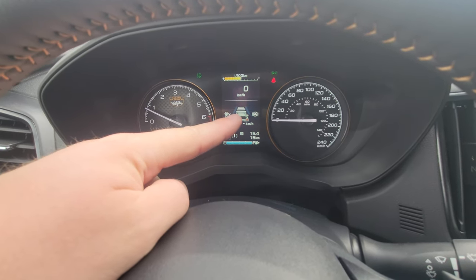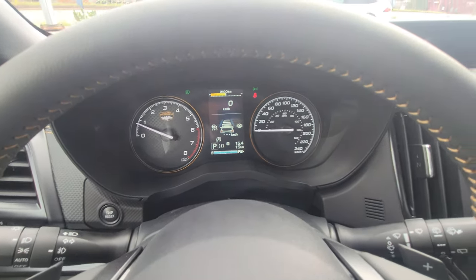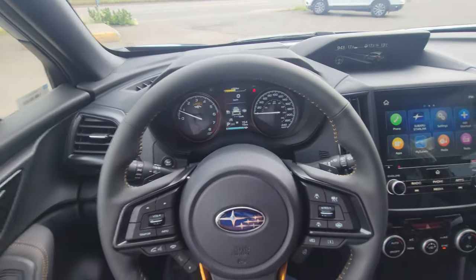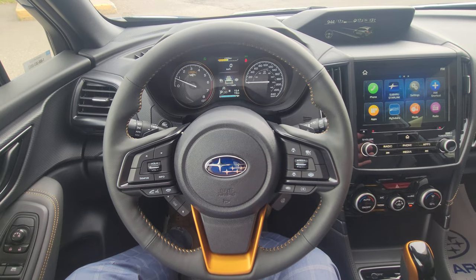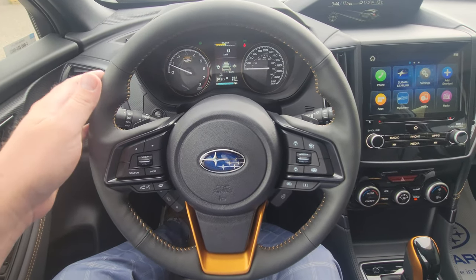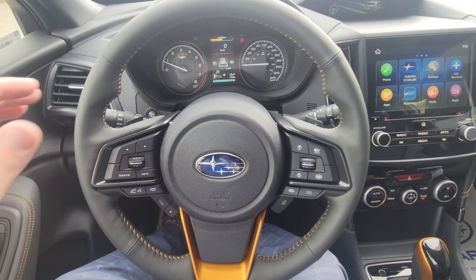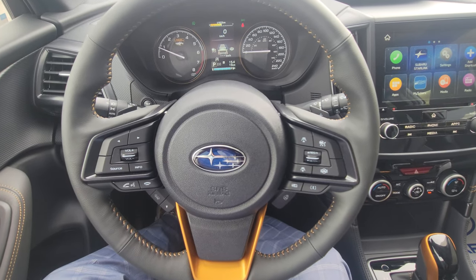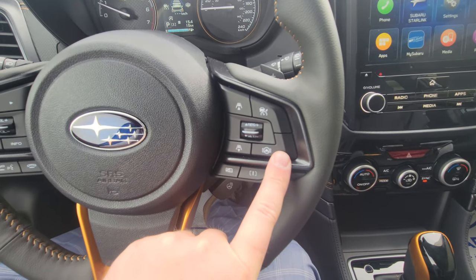It's a great system — you're way less fatigued at the end of the day when you're not constantly making little corrections. It's easy to overpower; it's not going to rip the steering wheel out of your hand if you're dodging a moose or another vehicle. Subaru's systems are enhancements for your driving, not replacements.